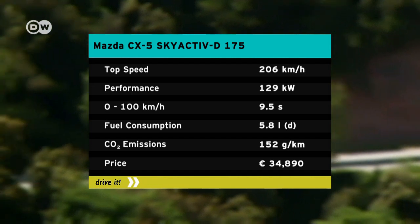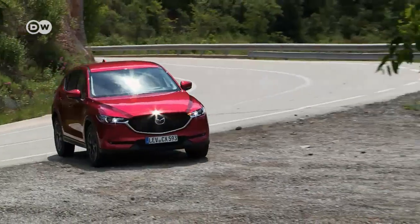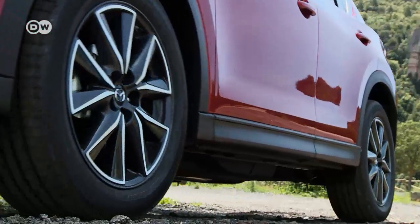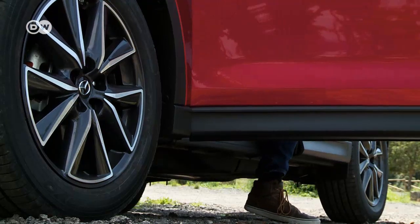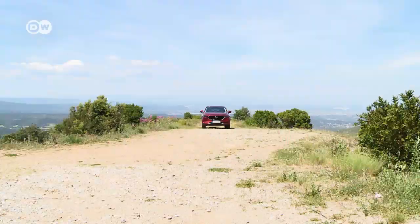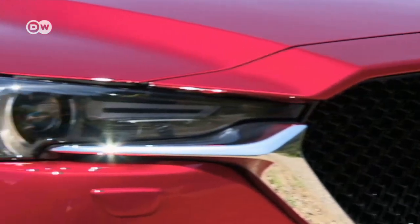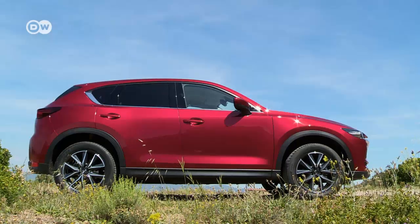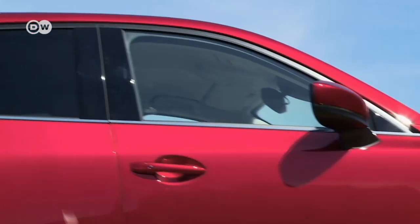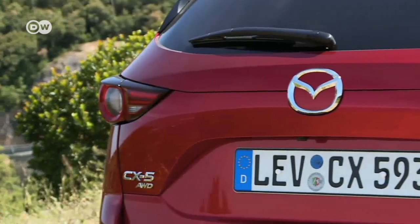The engines are familiar: there's a choice of one 2.2-liter diesel and two naturally aspirated gasoline engines with capacities of 2 and 2.5 liters. Transmission is either stick or automatic, both with six speeds. The visual upgrade isn't immediately obvious, as the styling between the old and new versions barely differs. Apart from the two centimeters lost in height, the CX-5's dimensions have changed only in terms of millimeters. A closer look reveals that the A-pillars have been shifted back by 4.3 centimeters, which increases the distance to the front axle and stretches the car's proportions.